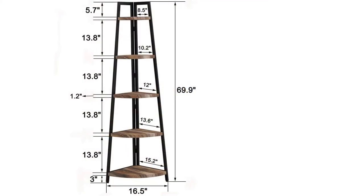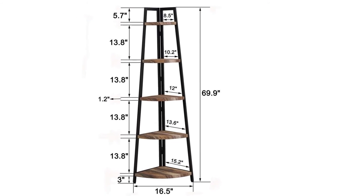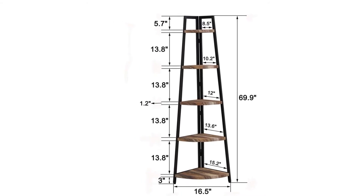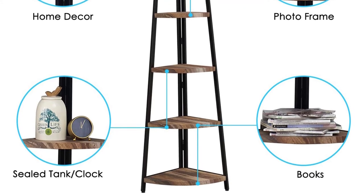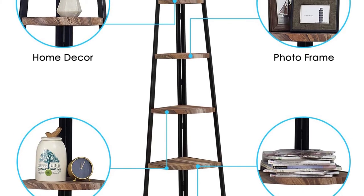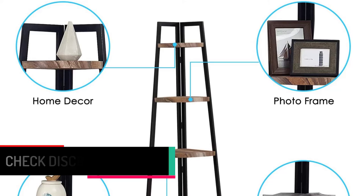On top of that, it is a multi-purpose and multi-functional shelf that you can use to hold travel collectibles, houseplants, and photos, or use it as a bookcase. It has a strong construction as it is made using a clean-lined metal frame and woodgrain PVC MDF board. This makes it durable and will serve you for a long time. The unit comes with step-by-step instructions on how to assemble and takes just a few minutes.